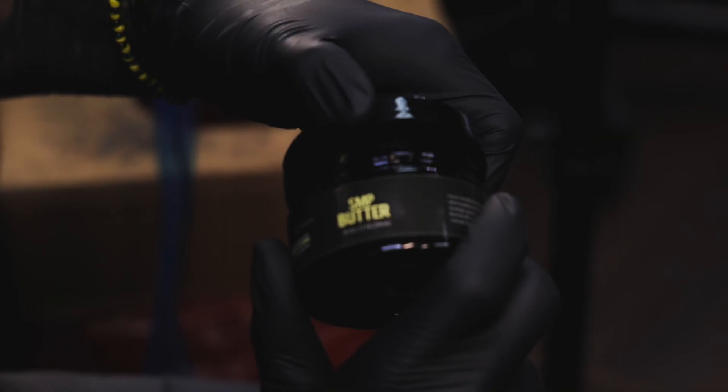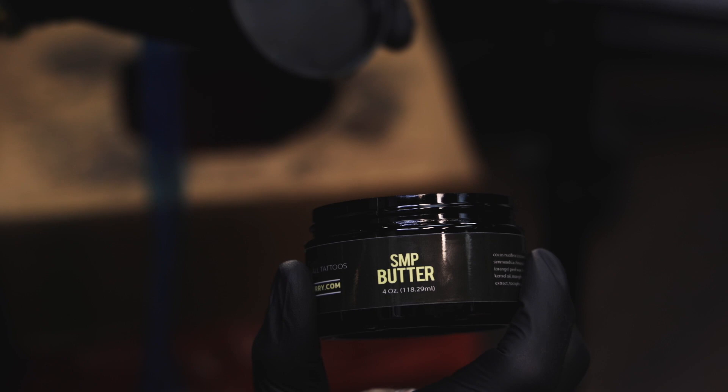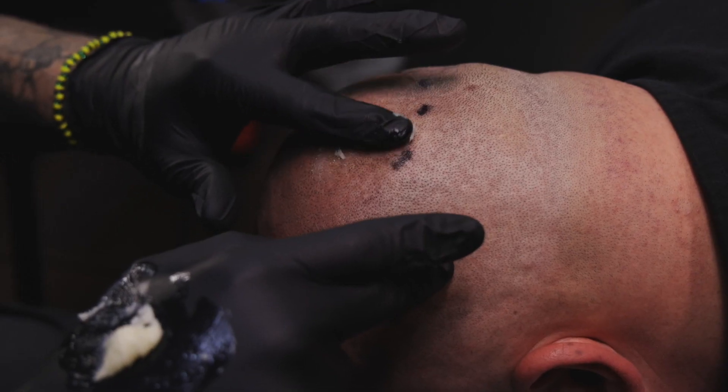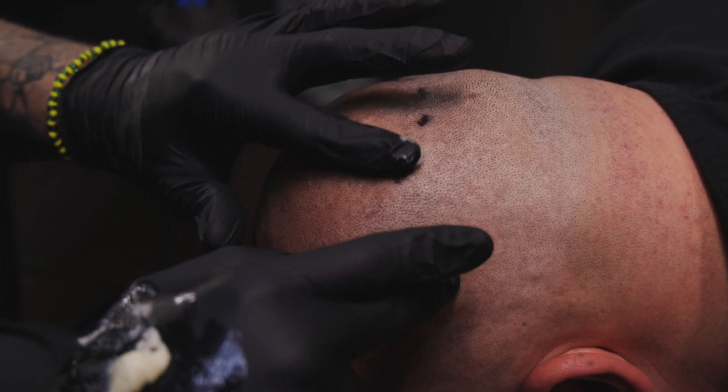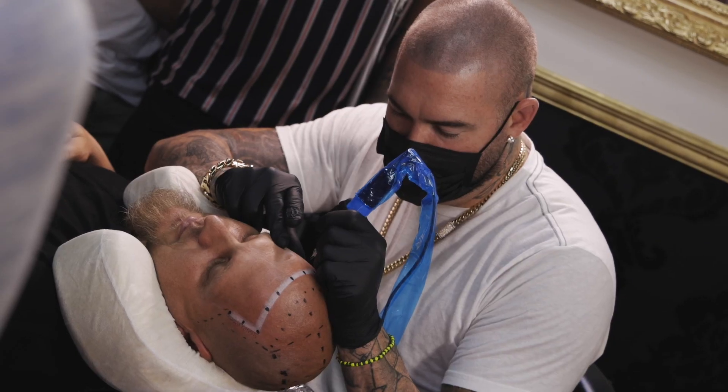Then I use the butter. I use the butter to really hydrate the skin. If our clients are having really dry skin or something, I usually put a hot towel on top of it, open up the pores, and let this butter really melt and seep into their skin to get them hydrated. It's gonna make the world of a difference tattooing on hydrated skin.